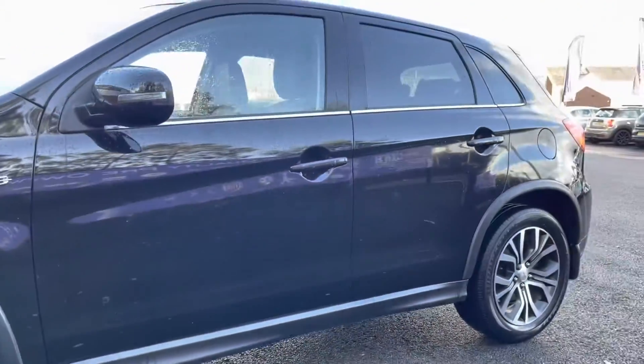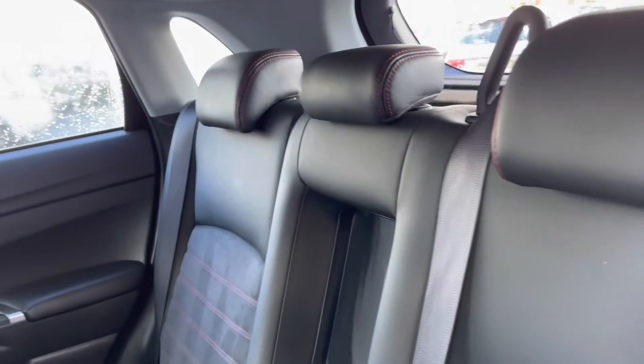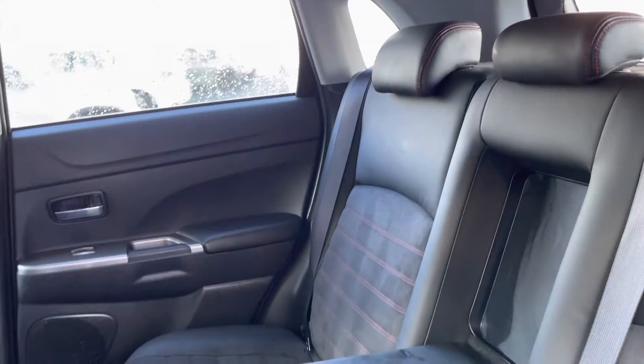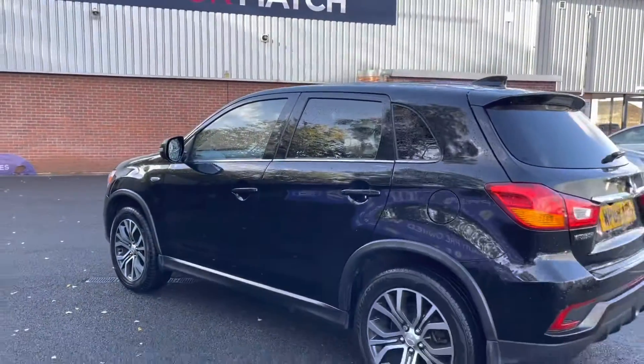Taking a look into the rear interior now. Here you can see it does come with a half leather, half suede upholstery finish, with that handy armrest in the centre with two integrated cup holders, which is extremely comfortable and very useful.